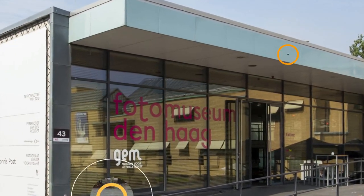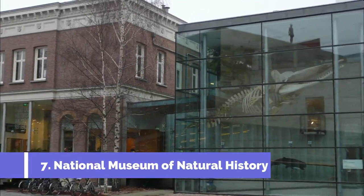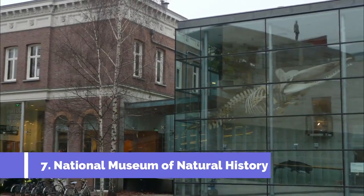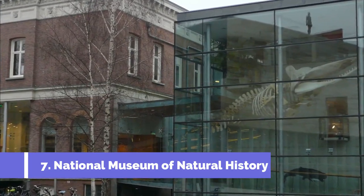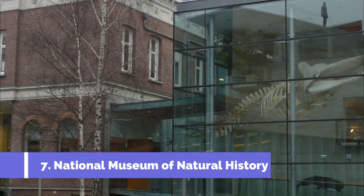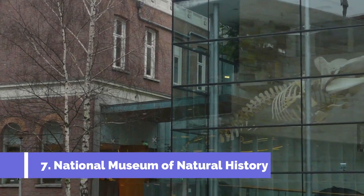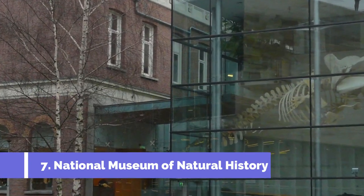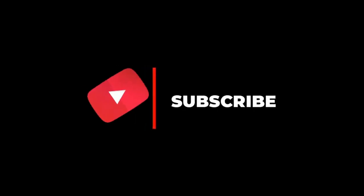Number seven: National Museum of Natural History. The National Museum of Natural History (Natuurhistorisch Museum) in Scheveningen, Netherlands is an absolute must-visit for nature enthusiasts and history buffs. Located in the heart of Scheveningen, this museum offers a fascinating journey through various aspects of natural history. If you enjoyed this video, please subscribe to our channel for more.